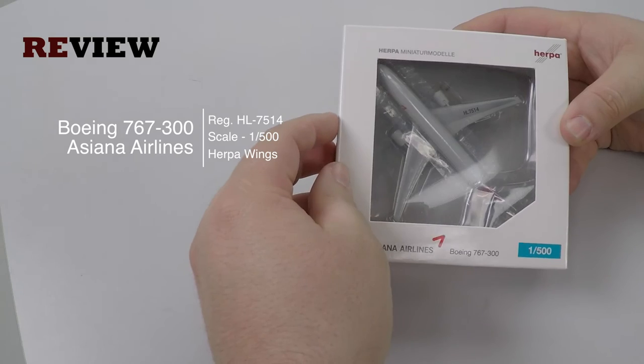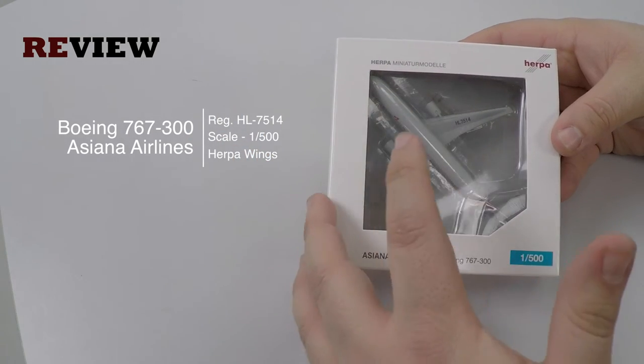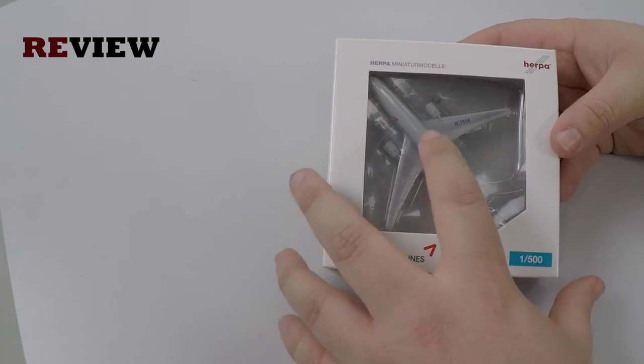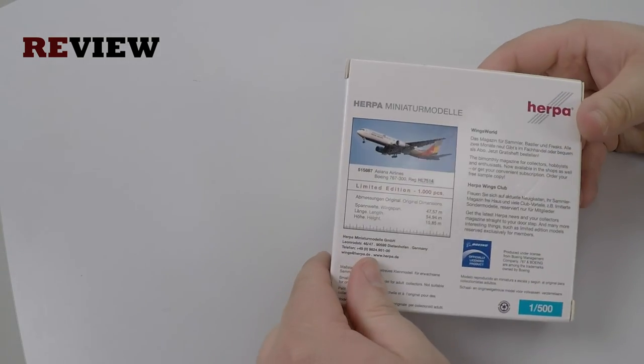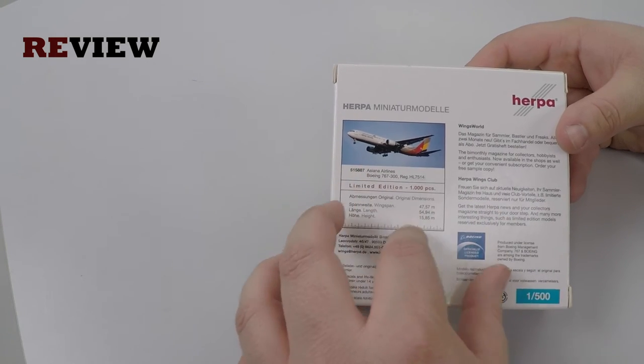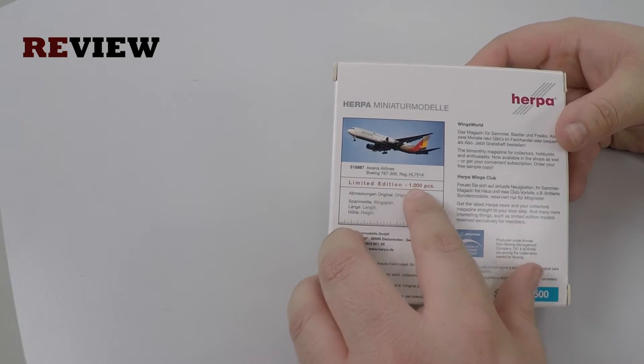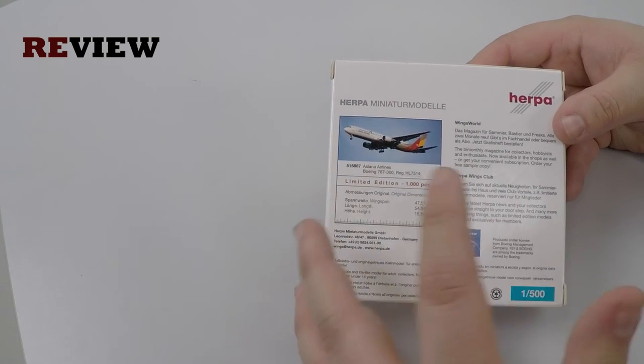Starting with the box, we can see a cutout so we can see the aircraft inside, and below we have the Asiana branding. Turning the box around, on the backside we can see an image of the aircraft, along with the original dimensions. We can also see it is a limited edition with only 1,000 pieces ever made.